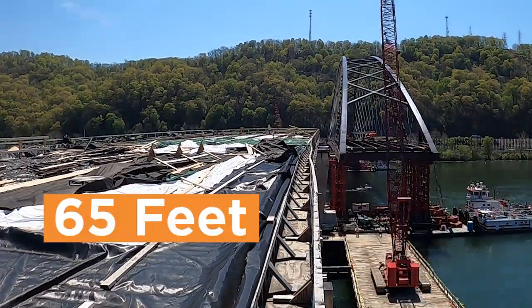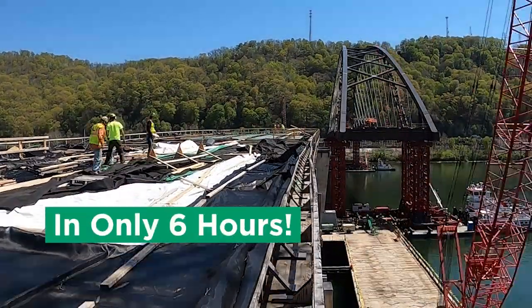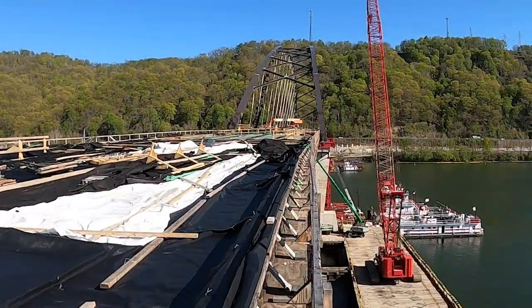Crews then lifted it a total of 65 feet in only six hours. And finally, crews above secured the bridge to the piers.